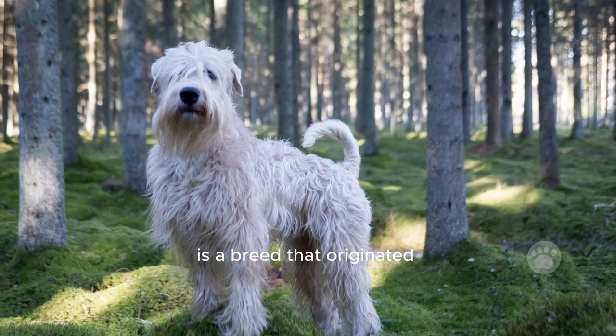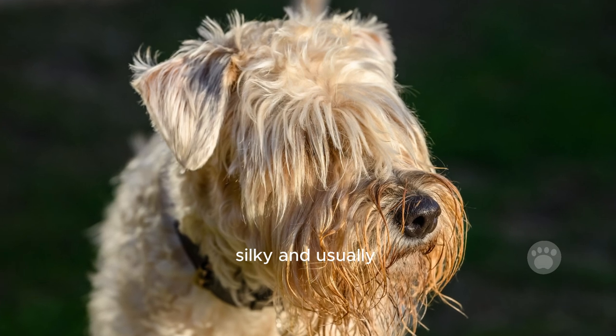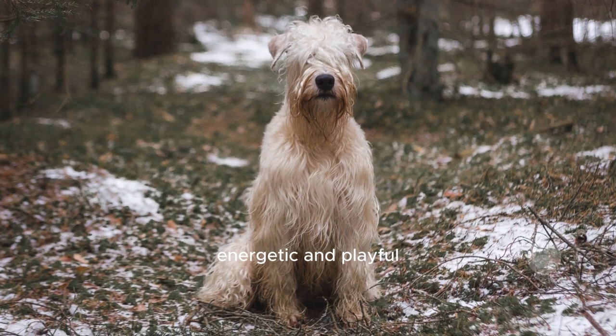The soft-coated Wheaten Terrier is a breed that originated in Ireland. They have soft, silky, and usually light brown fur. These dogs were originally bred for farm work and are known for being smart, energetic, and playful.